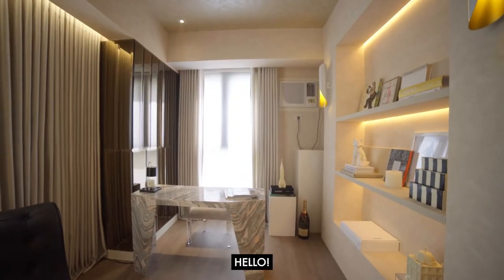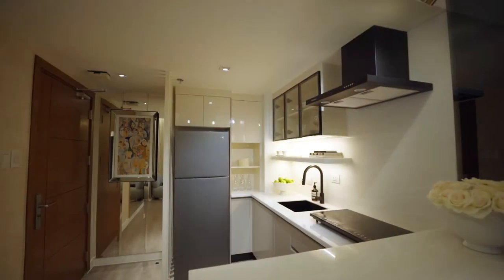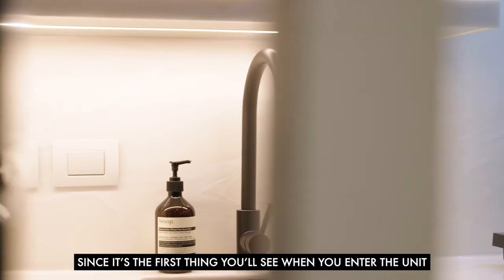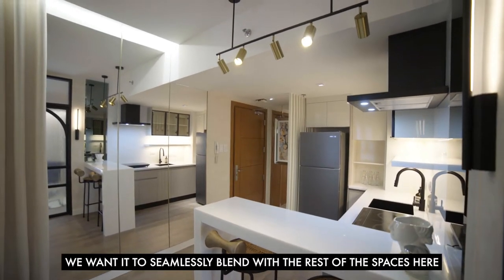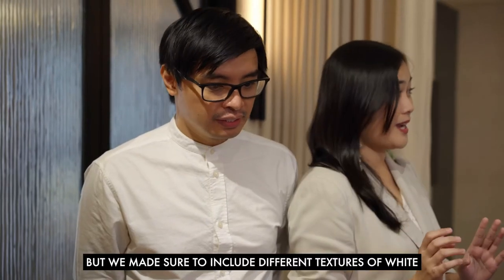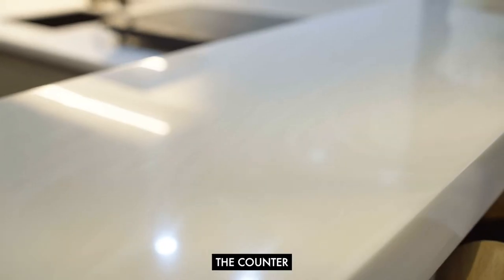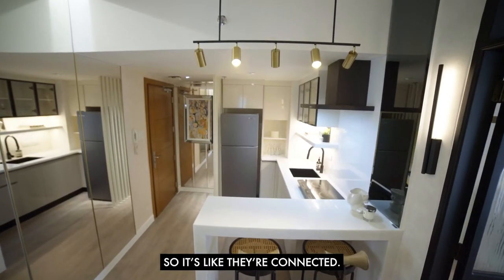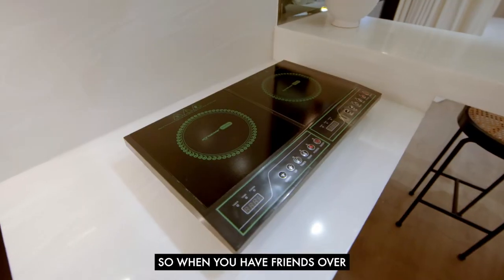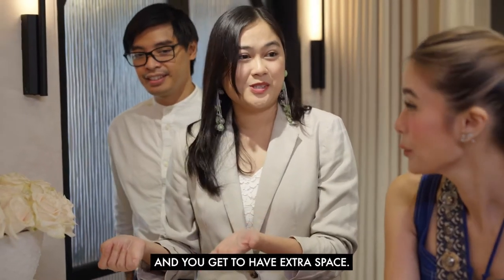Chris and Astrid designed this whole place. We expected the details of the chair — since it's the first thing you see when you enter the unit, we wanted it to seamlessly blend with the rest of the space, so it's all white. We made sure to include different textures of white because with white there's a danger of looking flat, so we included an onyx texture on the counter. It goes seamlessly with the kitchen, and we have the dining area. We used a counter-mounted cooktop so when you have friends over and want wine and cheese, you can tuck it away for extra counter space.